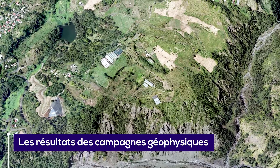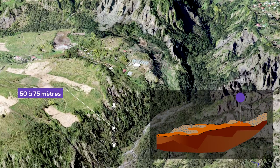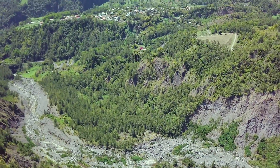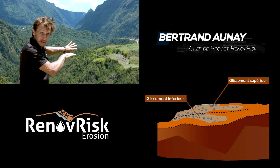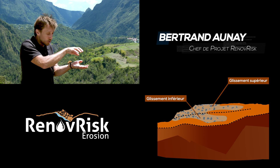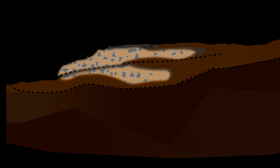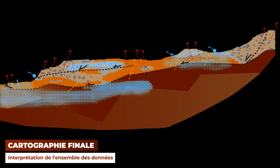Ce qu'on a compris de ce glissement, c'est d'abord un volume particulièrement important. En arrière du glissement, on est inférieur à une centaine de mètres ; vers la rivière, de l'ordre de 50 à 75 mètres — c'est là où le glissement est le plus imposant, avec presque 200 mètres d'épaisseur. Cette campagne a confirmé qu'on a deux glissements superposés dans la partie avale. On sait qu'on a de l'eau circulant entre ces glissements et dans la partie supérieure, mais la question reste de savoir s'il y a des différentiels de vitesse.